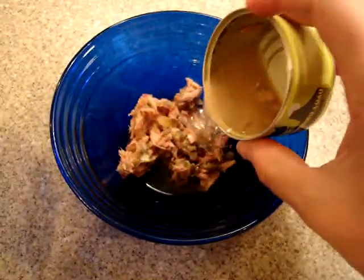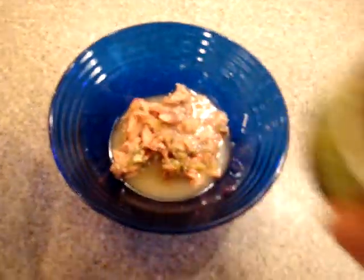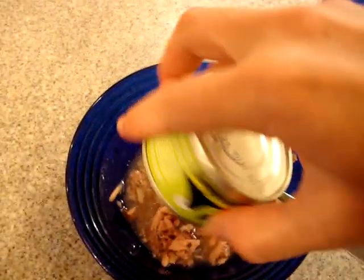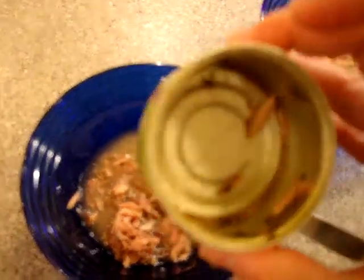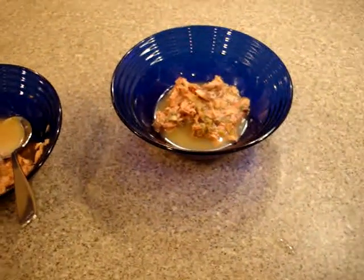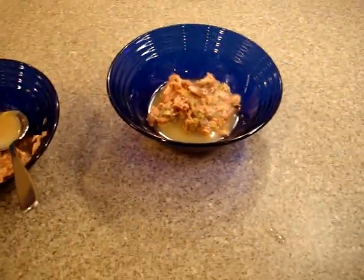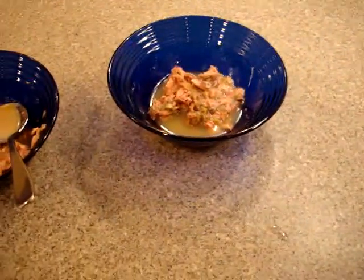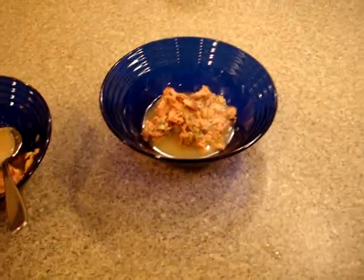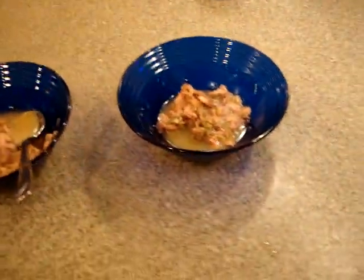I always add a little bit of water to the can — that helps get out the little remnants, and also gives them a little bit more water to flush through their kidneys, which can be an issue for cats. My 19-year-old ragdoll passed away from chronic renal failure, which is usually one of the ways that cats go.